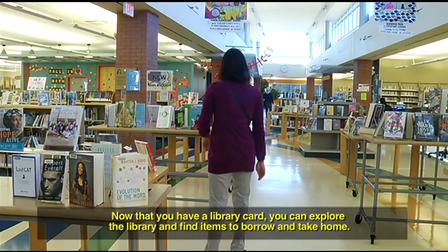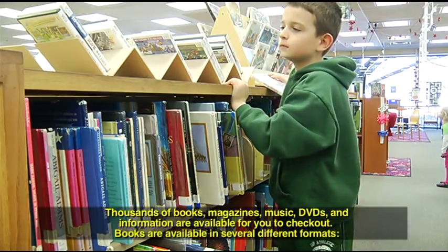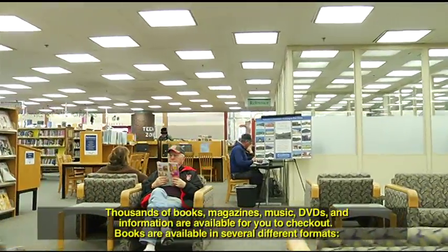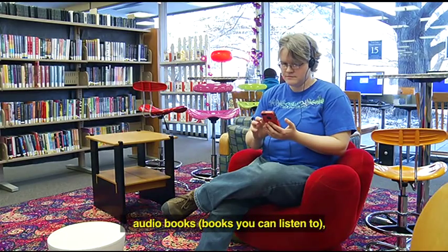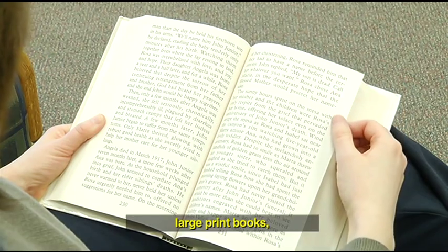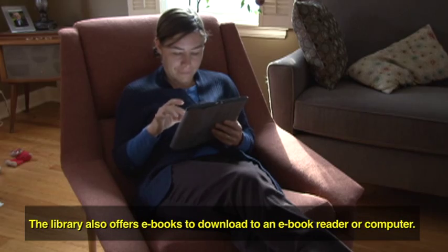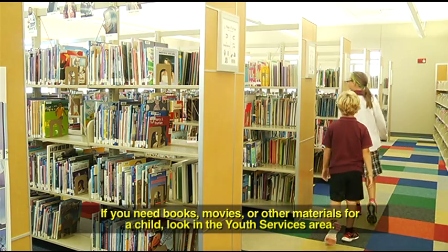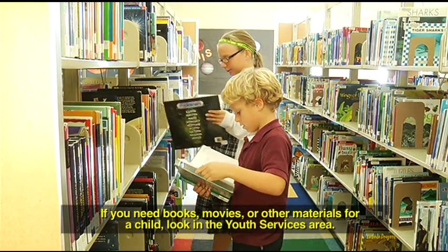Now that you have a library card, you can explore the library and find items to borrow and take home. Thousands of books, magazines, music, DVDs, and information are available for you to check out. Books are available in several different formats: audiobooks — books you can listen to — large print books, and books in many different languages. The library also offers e-books to download to an e-book reader or computer. If you need books, movies, or other materials for a child, look in the youth services area.